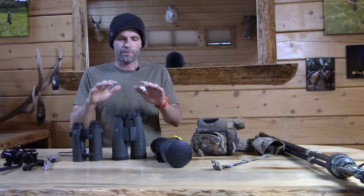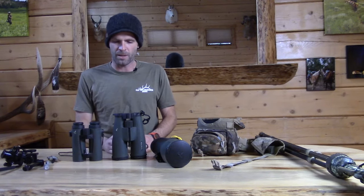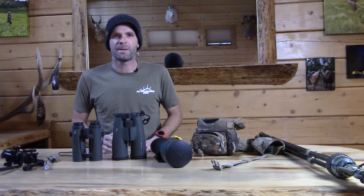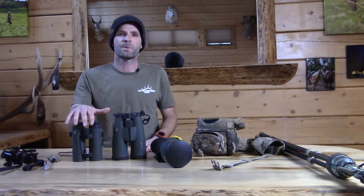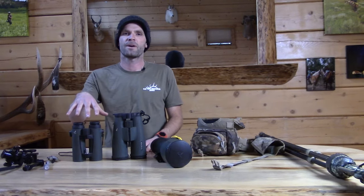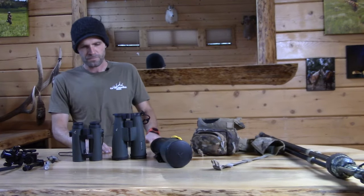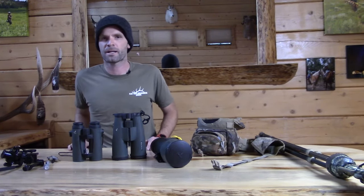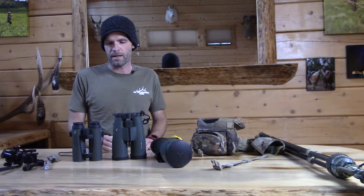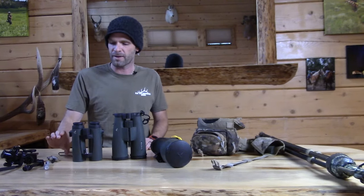There are basically three types of optics you're going to see in Western hunting and mountain hunting — actually four, but one can be combined. Right off the bat, you have a chest binocular. In this case, I have a chest binocular that is also a rangefinder. A lot of people are going to have a separate rangefinder, and part of that is just the cost — rangefinding binoculars are expensive.